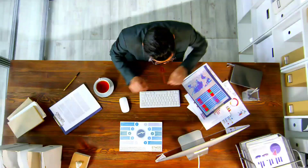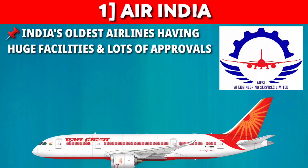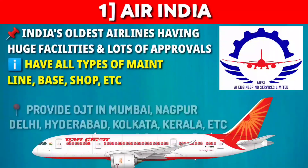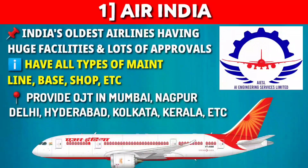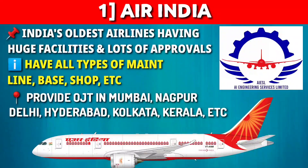The first organization which provides on-job training at various locations in India is Air India — India's oldest airline, having huge facilities and dozens of national authority approvals. Here you have overall development as it has all the facilities and all types of maintenance: line, base, shop, etc. They provide OJT in Mumbai, Nagpur, Delhi, Hyderabad, Kolkata, Kerala, and more. The email IDs for each base are shown here — kindly note them down or take a screenshot. Send your resume and your 5th semester mark sheet and wait for the reply.